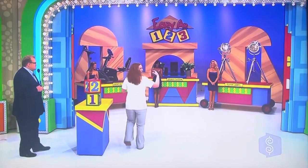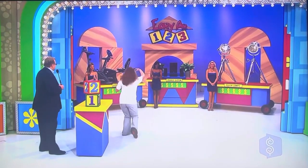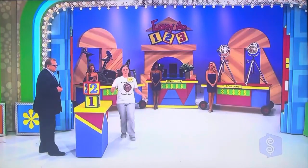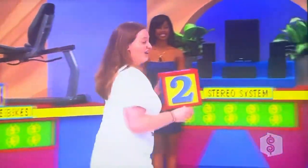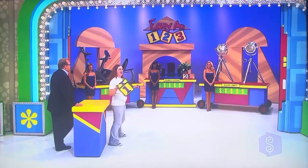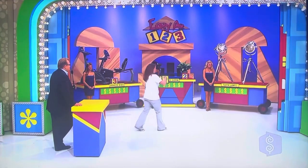Most expensive is number three. That goes to the most expensive one — she thinks it's the exercise bikes. And here's the next most expensive: the stereo system. He thinks the floor lamps are the least expensive one.